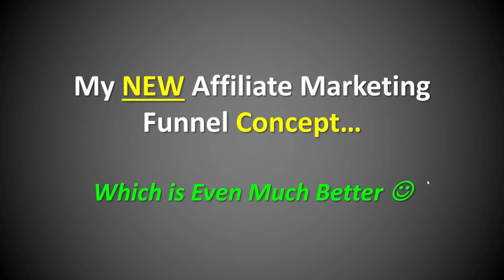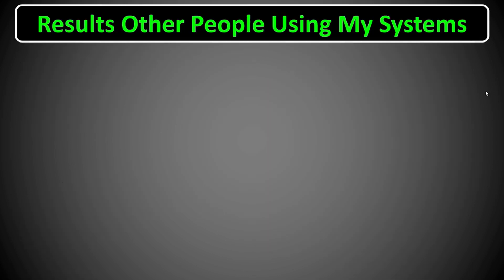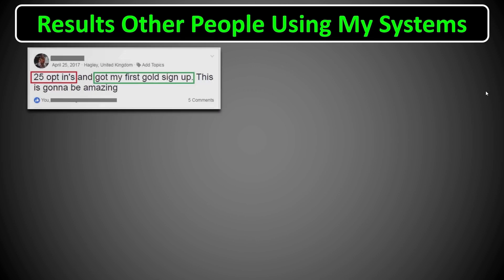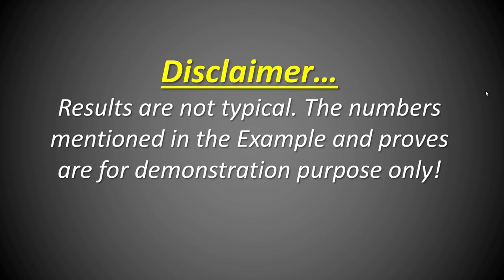But actually, I have a new affiliate marketing funnel concept which is even much better and more powerful. My name is Ahmad Ali. I am an online marketer and affiliate marketer. I started my online journey since 2003. I struggled, like most people, for several years. I quit several times and wasted lots of money in the process. But after a while, I managed to have great success online, generating hundreds of dollars daily through my affiliate accounts — and you're seeing some of my results here on the screen right now. Those systems and marketing funnels didn't work only for me; I got so many people to use them and they also got great results. Results are not typical, and the numbers mentioned in the examples here are for demonstration purposes only. Your results will depend on your own action, attitude, and consistency.